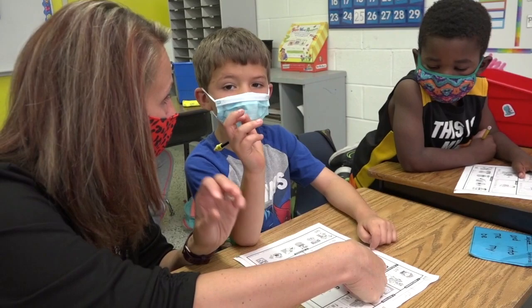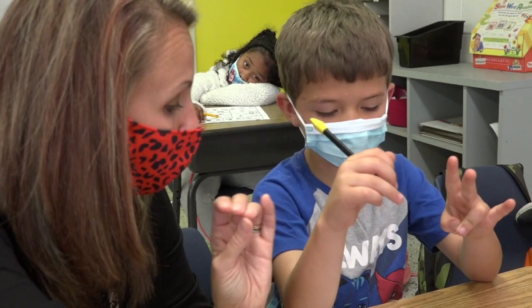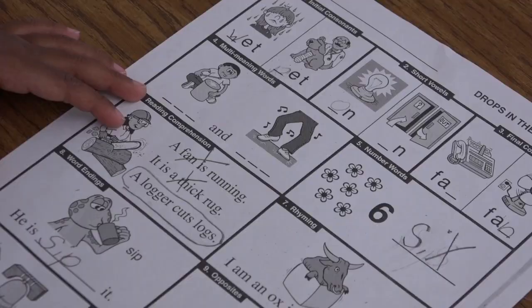We have also really strengthened the 'I do, we do, you do' portion of our instruction. We understand now that students need to see us model first, then we help them with it, and then we send them off on their own to practice those skills. This has also allowed us to drill down and understand student needs better, giving us skills-based interventions that help our readers become even stronger.